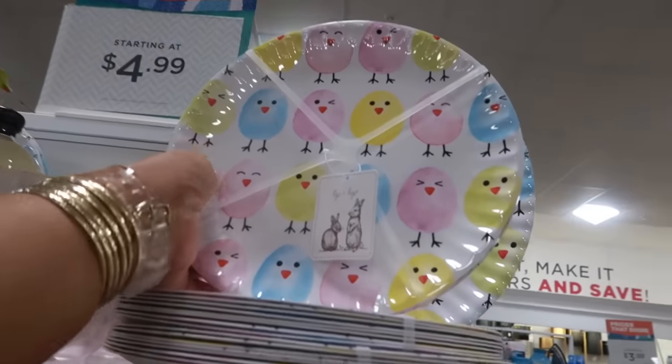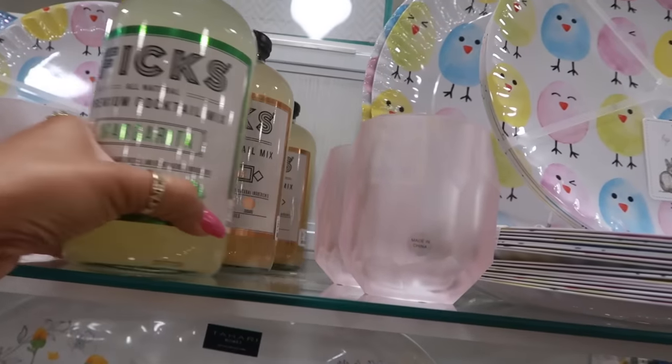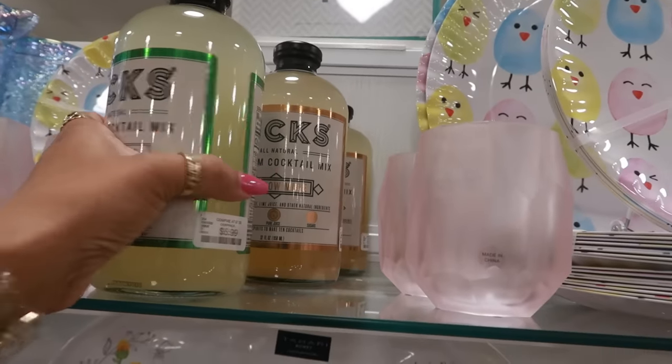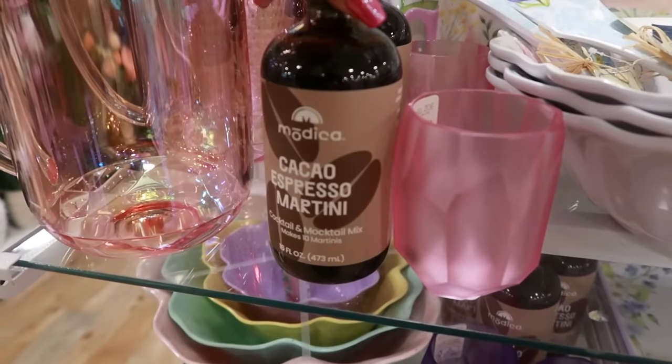These plates are cute — there are eight of them for $10. And then there's a big one up there. There's some margarita mix right here and Moscow Mules for $6. Cacao espresso martini makes 10 martinis — that's $13.